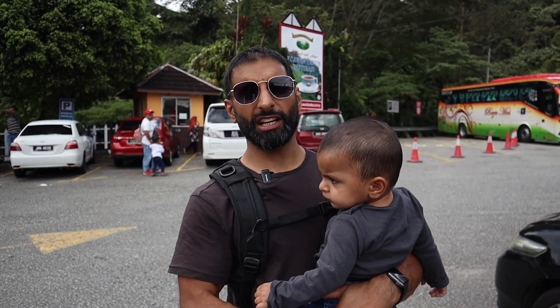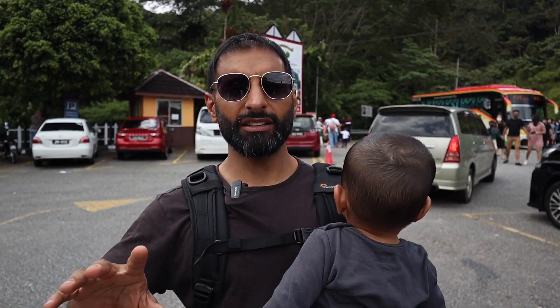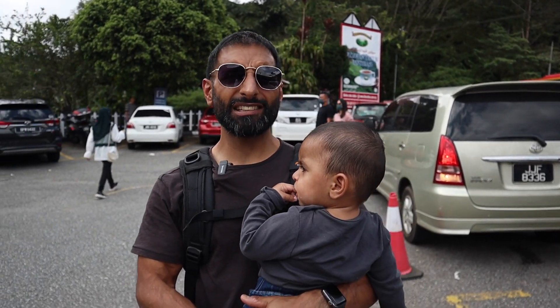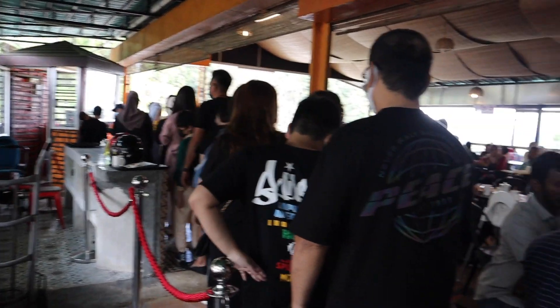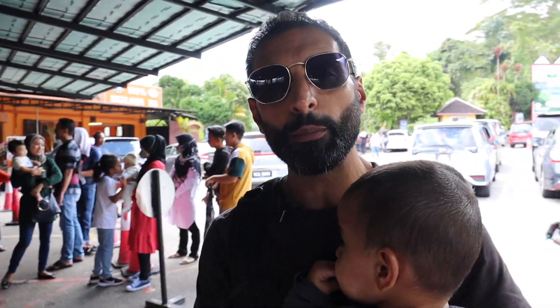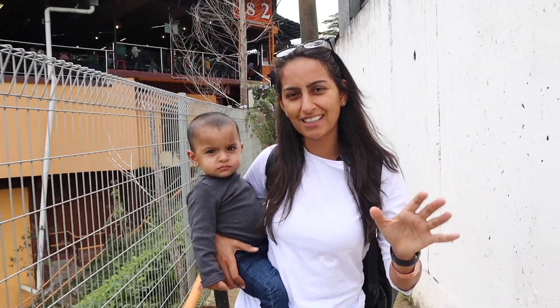Here we are at one of the two famous tea plantations in Cameron Highlands — it actually says at the front: Cameron Valley Tea Plantation. It's really busy, so let's go and check this place out. When you come to this plantation, you've got to buy a wristband to access the main area. There is a tea shop where you can buy some tea, scones, maybe some cakes. But we want to walk in the plantation. We've got our tickets and wristbands — that was three ringgits each, six ringgits in total.